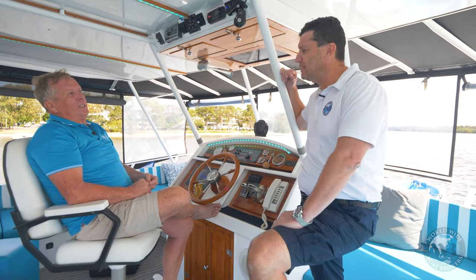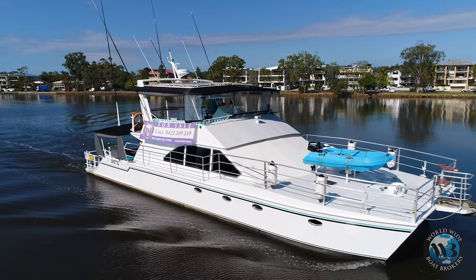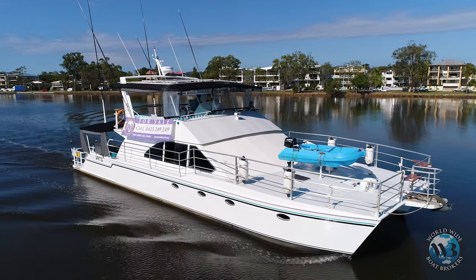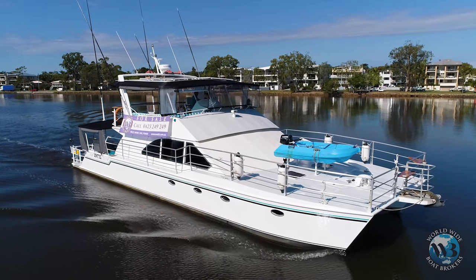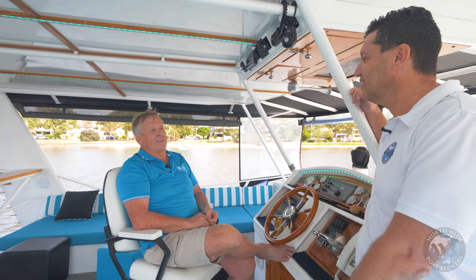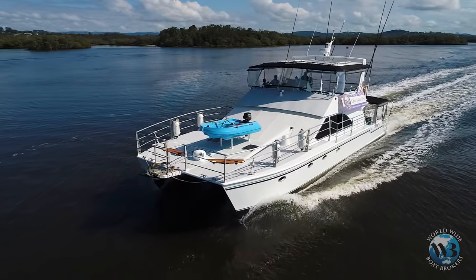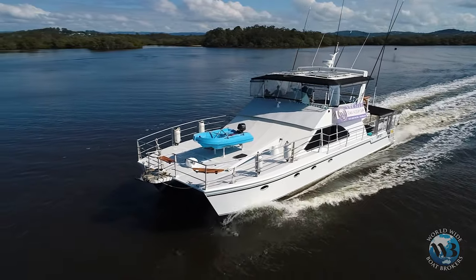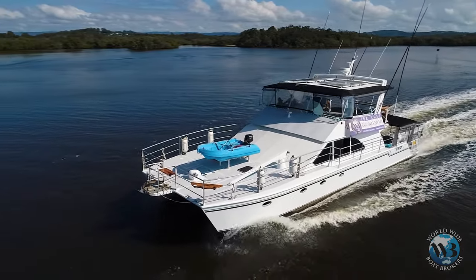Now tell us a bit about the draft. Yeah, very shallow draft. It only draws about 600 mil. Which is not much, but the boat is all aluminium. Even if you did happen to run onto a sandbar, it's really not going to hurt anything. It's got a skeg which will protect your props anyway, so it's ideal for getting into the back blocks and playing around a bit.